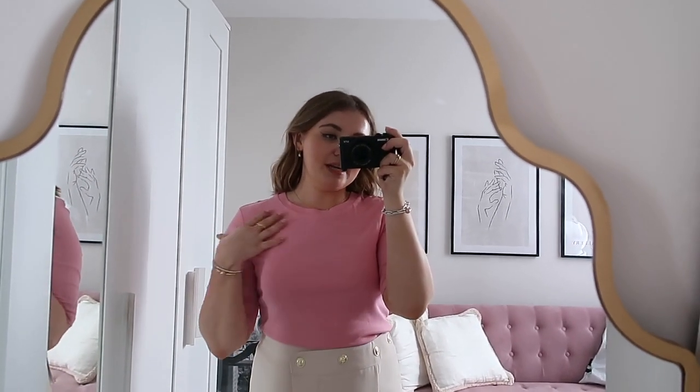It's just such high quality. The Karen Millen tees are just always made so well - this is the kind of thing that I know isn't going to ruin in the wash or bubble. Big fan of it.